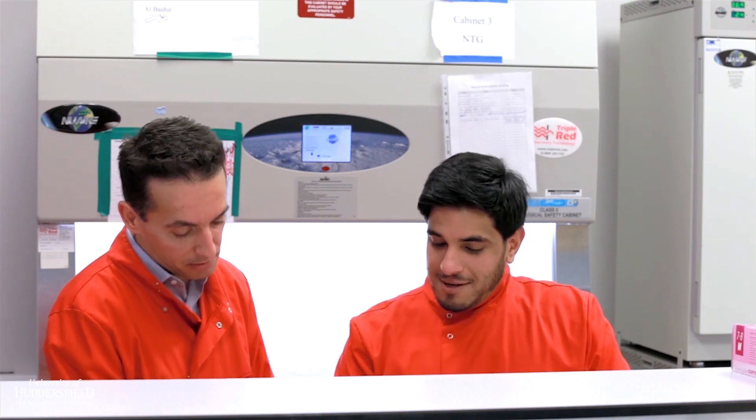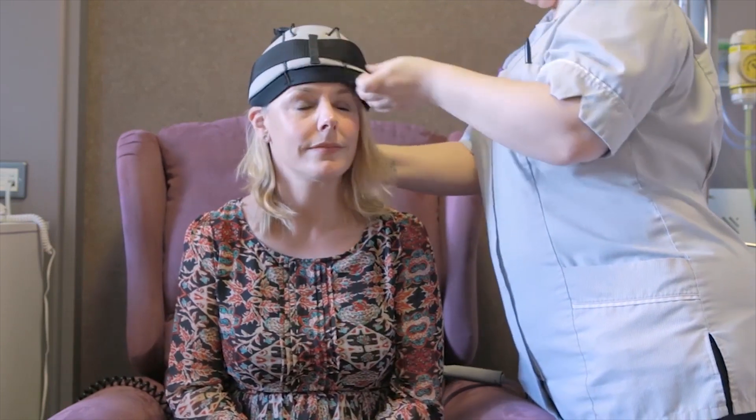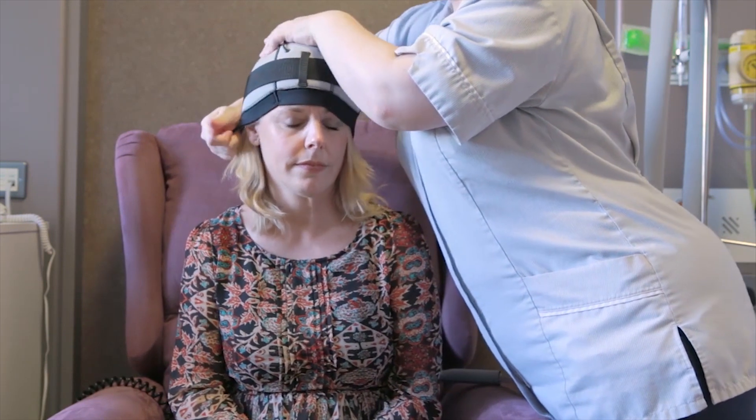My name is Dr. Nick Georgopoulos, I'm one of the biology lecturers at the University of Huddersfield. When it comes to how scalp cooling works, it works as a principle, but several hypotheses have been suggested. No one knows exactly how it works, but there are various potential hypotheses that have been put forward.